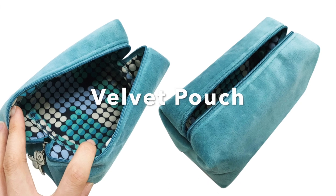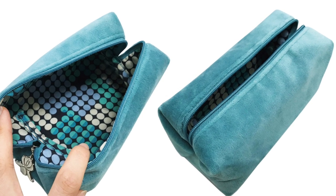And this is a velvet pouch. Its soft texture gives the bag a luxurious vibe.